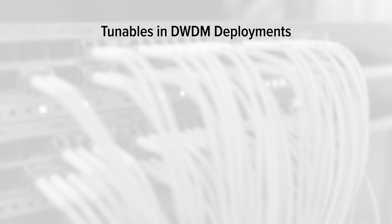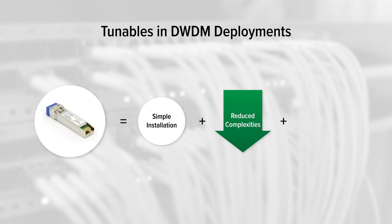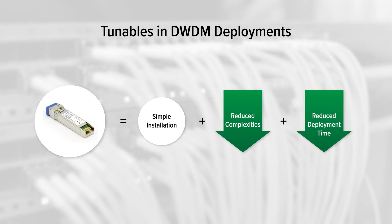Tunables have a distinct advantage in speeding up DWDM deployments since they only require one optic to install across the network. This simplifies installation processes, reduces complexities for OSP technicians, and greatly reduces deployment time.